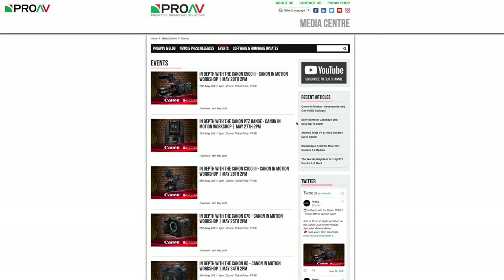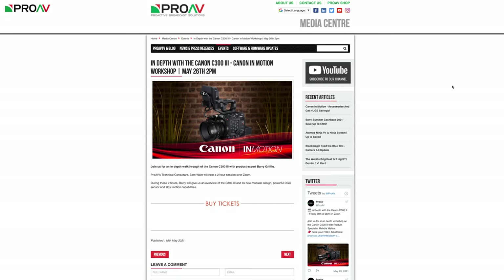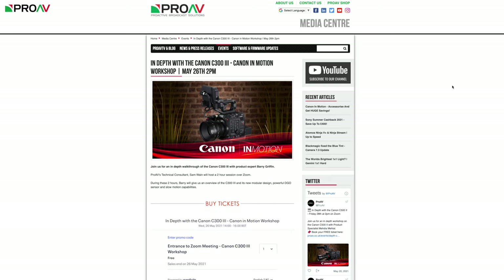We're running an in-depth workshop on Zoom from 2 till 4pm every single day this week, covering the R5, C70, C300 Mark III, C500 Mark II, and their new PTZ range.